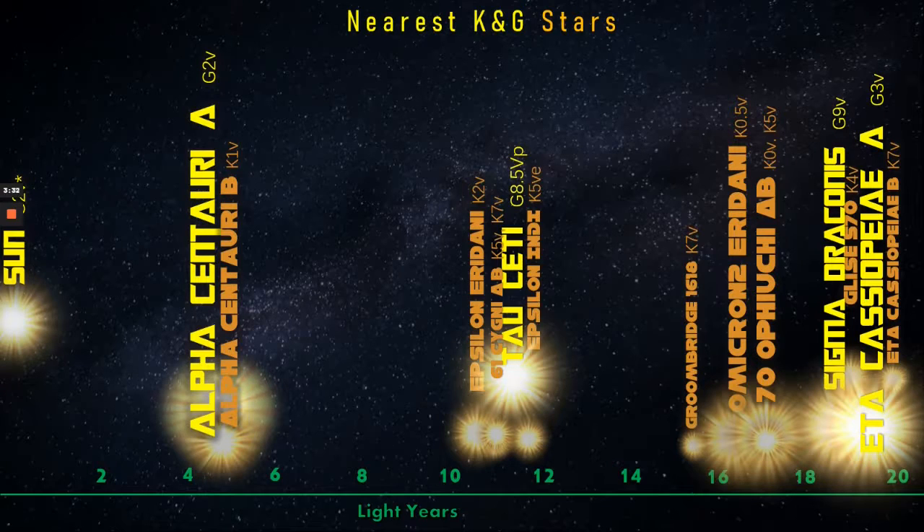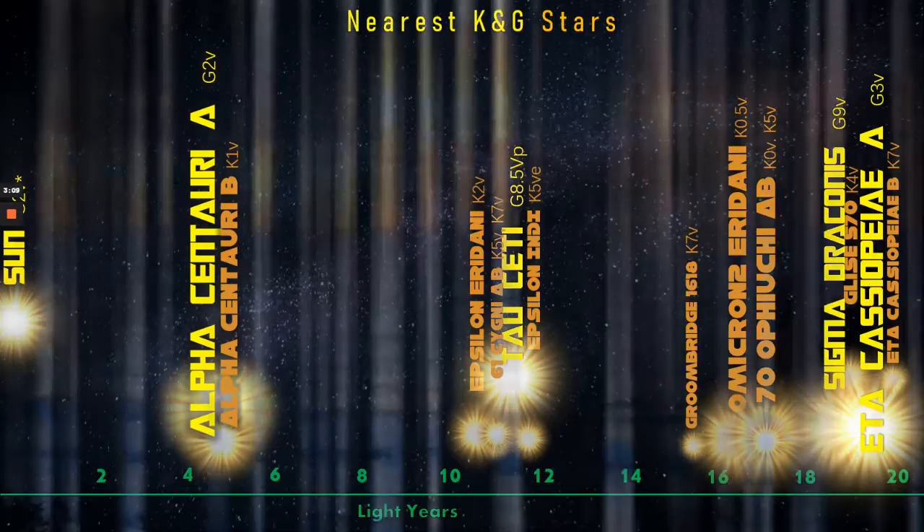And finally, the last ones we see here. Eta Cassiopeia is the second brightest star of its class within 20 light-years, after Rigil Kentaurus of course, also known as Alpha Centauri A. It also has a much dimmer K-class companion. So what would some of these stars look like if we were to view them from Earth? Let's see.